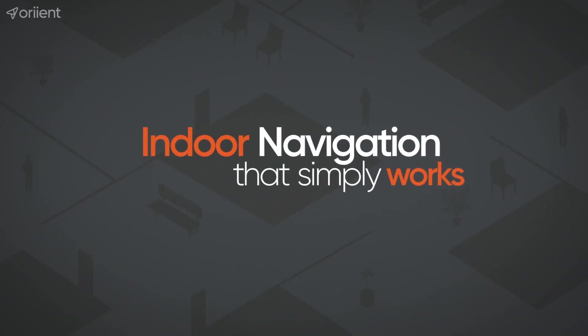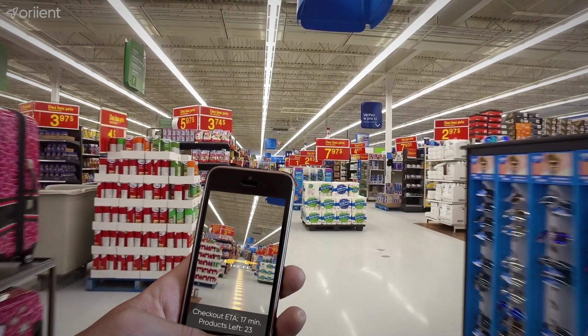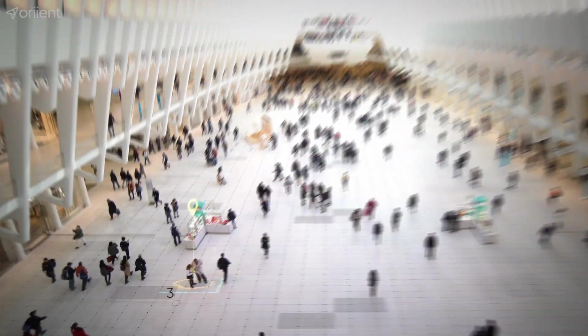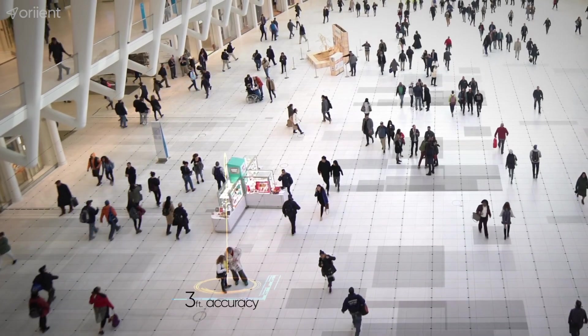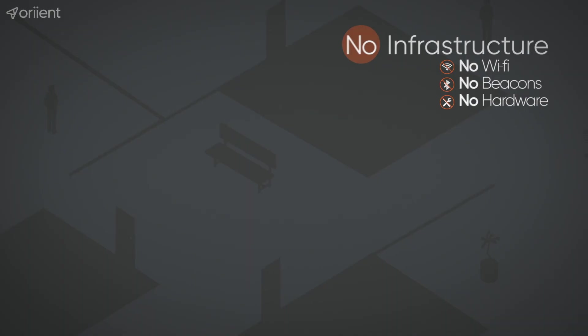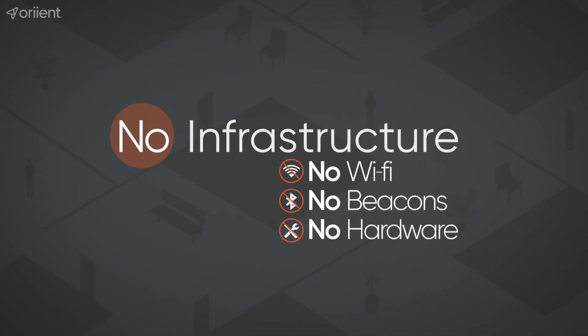Imagine indoor navigation that simply works, offering the convenience of GPS indoors, on any smartphone, in any building, anywhere in the world. What if you could have all that without installing anything? No Wi-Fi, no beacons, no hardware.